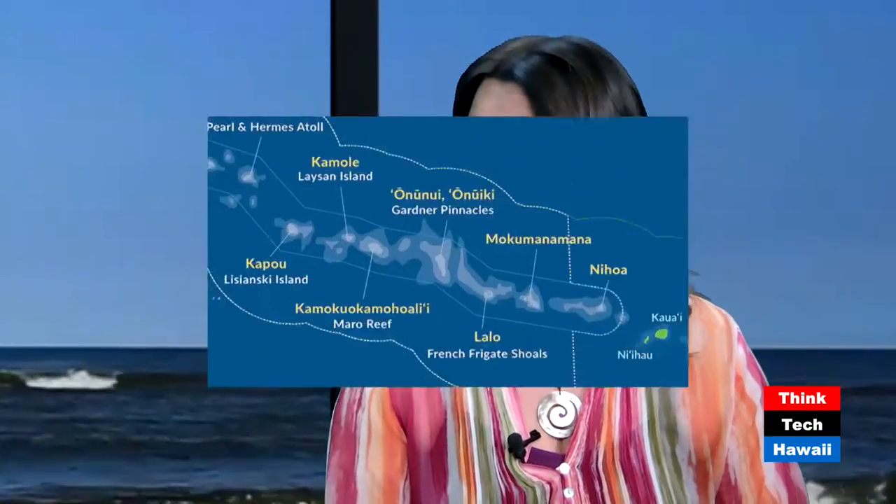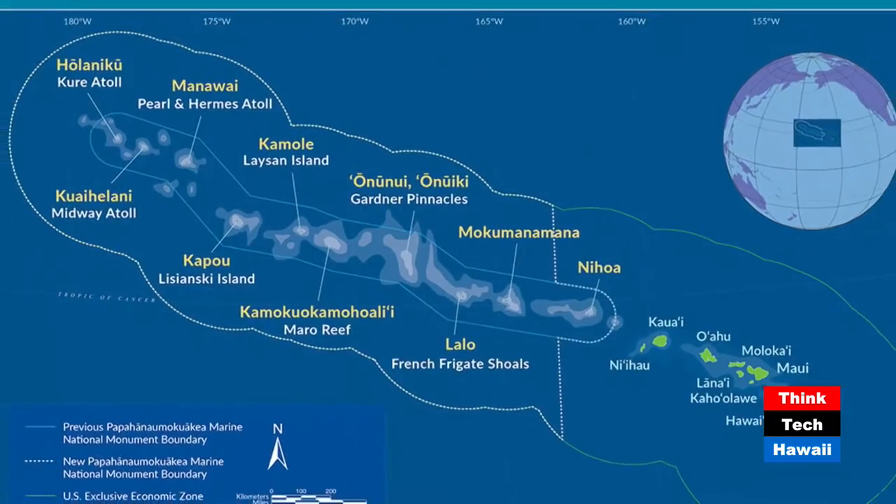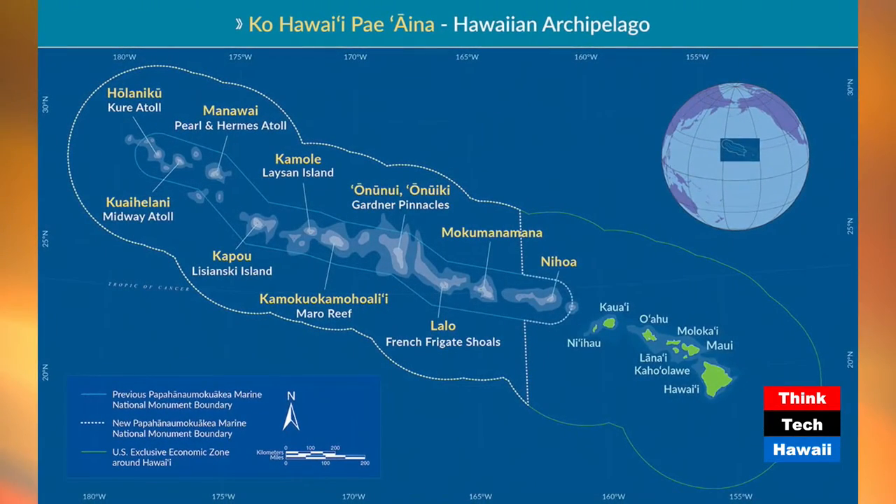To get an idea of the scale: it's one and a half million square kilometers, 578,000 square miles in area. That is larger — nearly the size of the Gulf of Mexico. It's larger than all but 19 of the world's nations. Just really trying to get that into perspective.